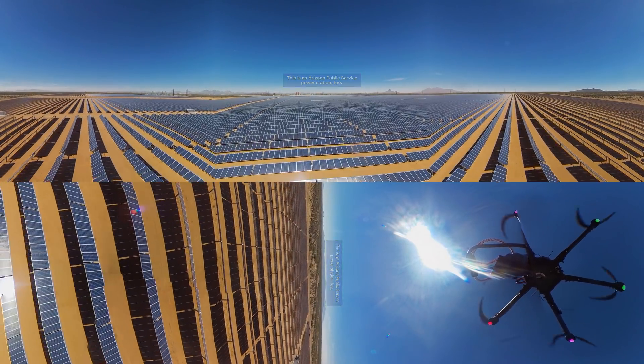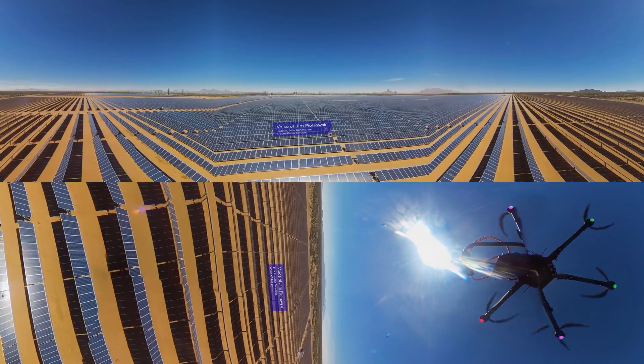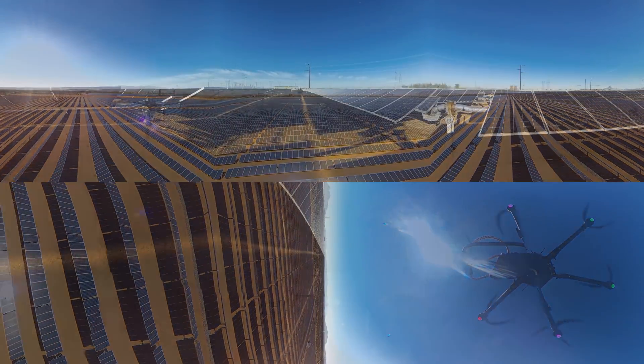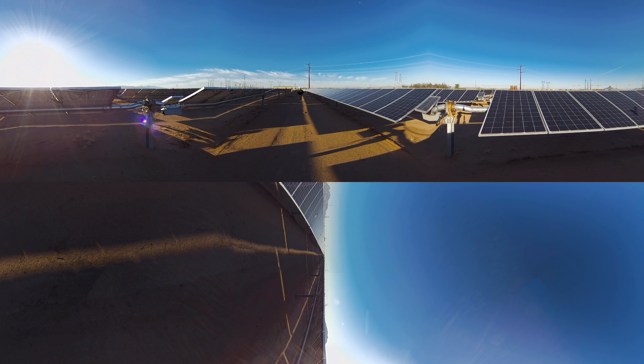This solar field is the largest that APS has currently. It covers approximately 400 acres of land. We are standing in the middle of approximately 180,000 solar panels. These panels are a single-axis tracking mechanism. They track to the east, to the west, to capitalize on the most sun.